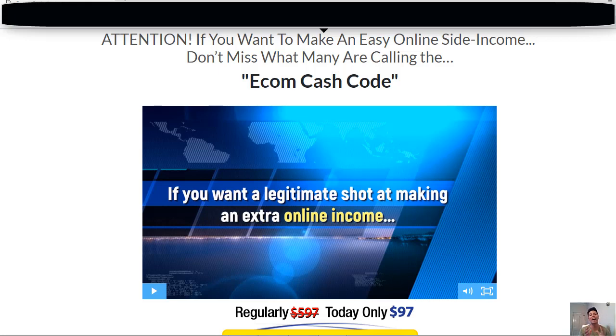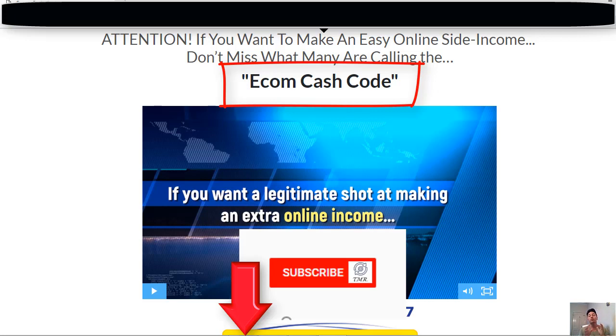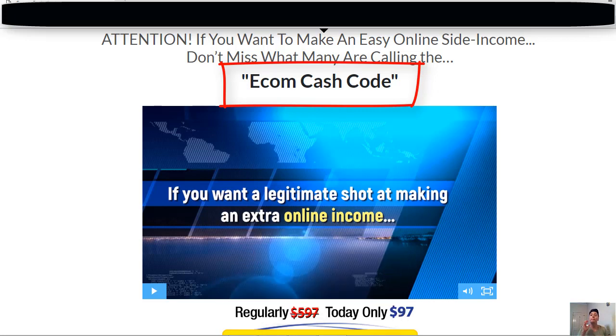Hi everyone, this is Conrad from Trading and More Reviews, and welcome back to our channel. I got an email from a subscriber asking me to review a service called Ecom Cash Code because it's being heavily promoted all over the internet. Before we get into the details, if you are new to our channel, subscribe and hit that bell notification to get our future videos about passive income, marketing, and making money online. Let's dive in.